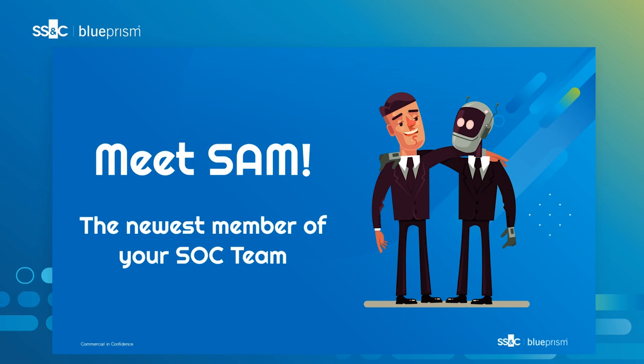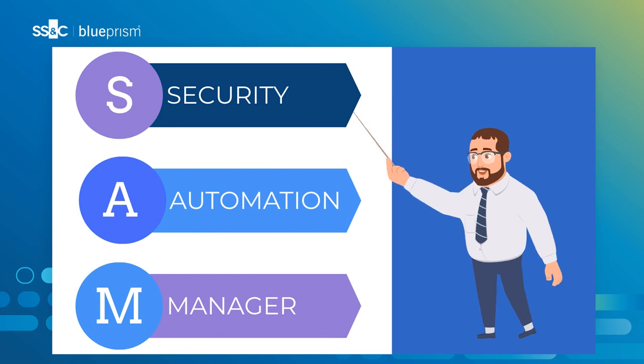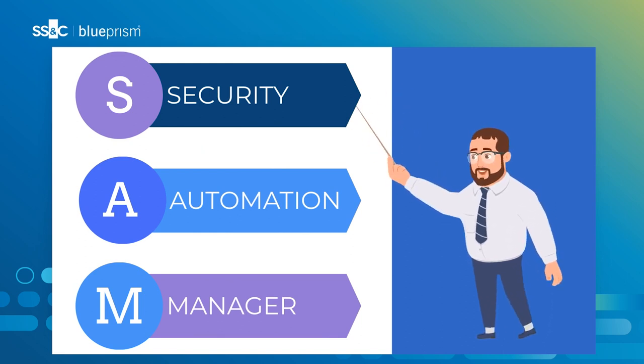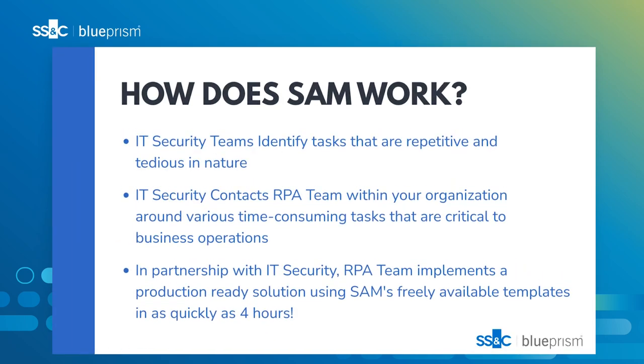SAM is your Security Automation Manager — a digital worker that does all the boring tasks required for your internal security and compliance audits. SAM is part of the new Blue Prism Security Automation Management framework.